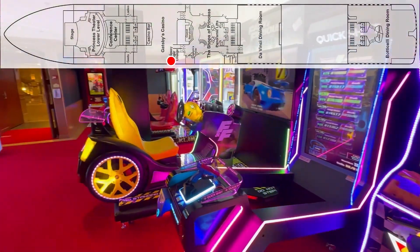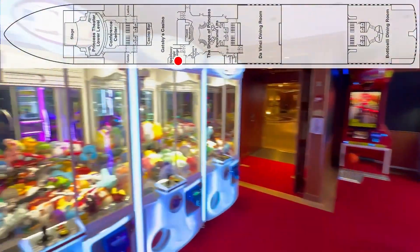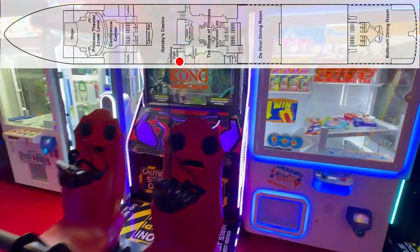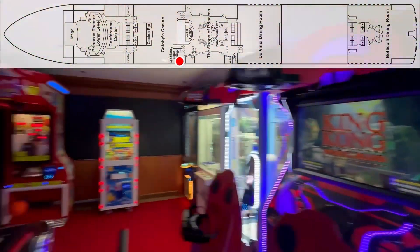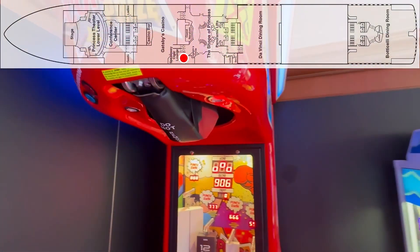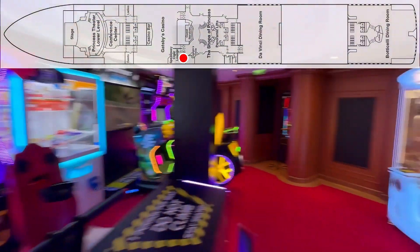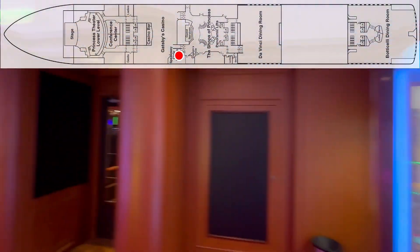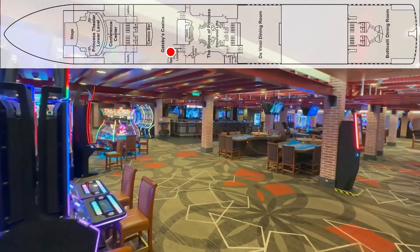By today's standards this is a bit of a small casino. There's an arcade — some VR games here, I'm going to try to win some candy, there's a punching bag. So there is the arcade. You can get to it from out there or from inside the casino.